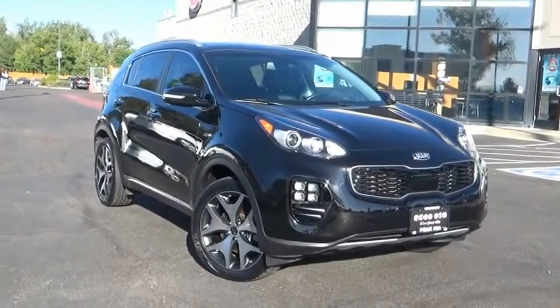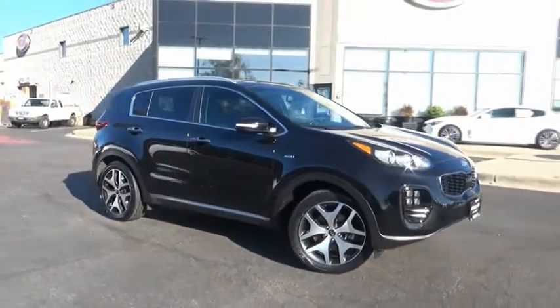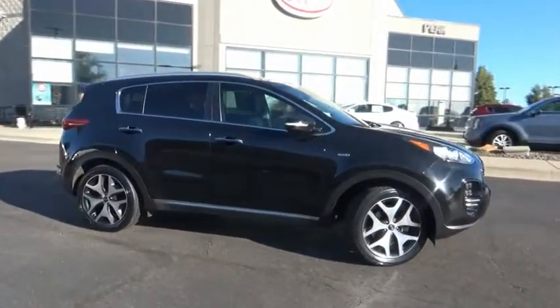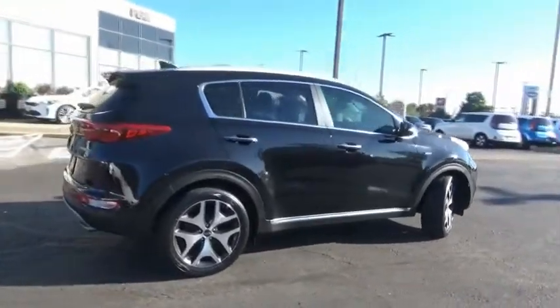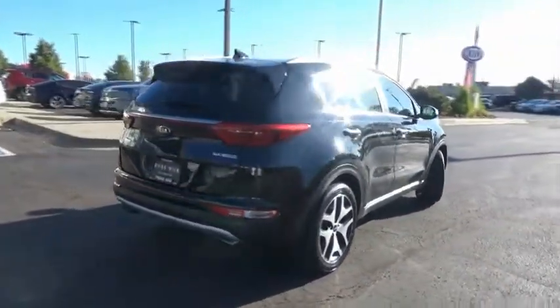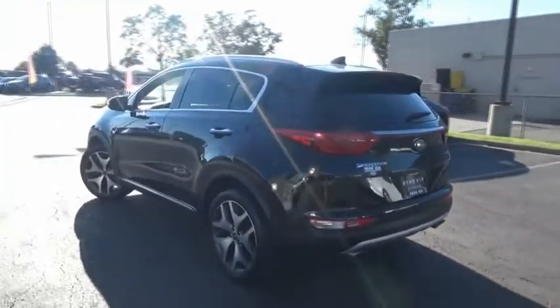Make a great choice today with the 2017 Sportage. With its sleek and stylish exterior and its roomy, feature-laden interior, the Sportage both looks good and performs well on the road. This vehicle has less than 45,000 miles. Here are some of this vehicle's great options.